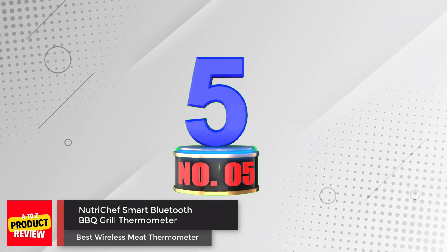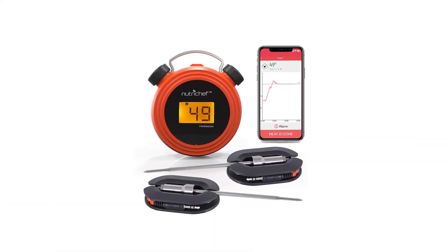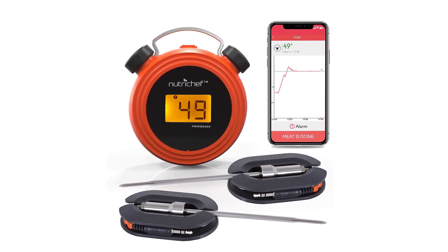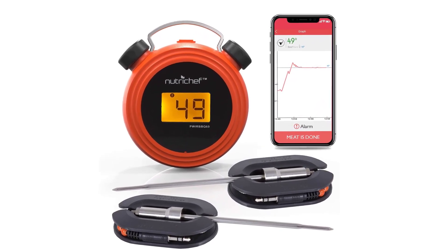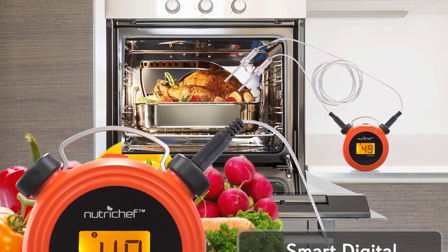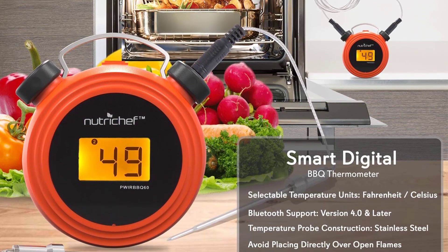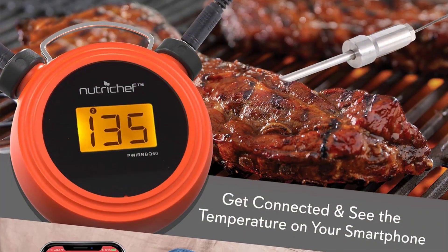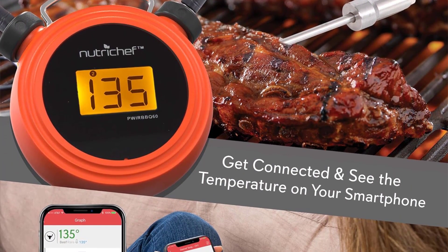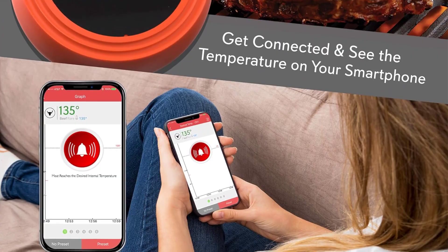Number 5: NutriChef Smart Bluetooth BBQ Grill Thermometer. We were excited to test the NutriChef Smart Wireless Thermometer, hoping that its significantly lower price point would translate to excellent value, but ultimately we had to disqualify it from the testing because it's not actually wireless. Like some others that claim to be wireless — such as the ThermaPro TP20 or the Inkbird iBBQ — but actually are not. The temperature probes on the NutriChef connect to a base unit display via cords, and then through an app the activity can be monitored. Those cords cut down on the freedom and convenience that the Bluetooth versions offer.